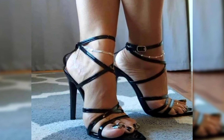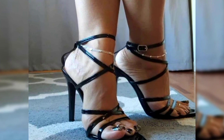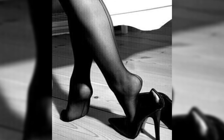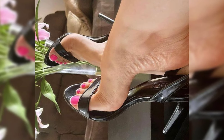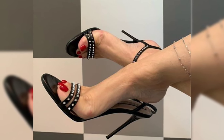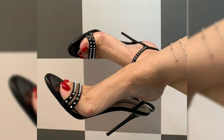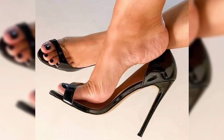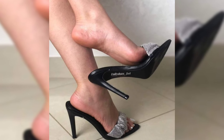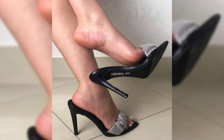And let's not forget about platforms. Platform heels have a thick sole that extends from the front to the back, giving you added height without the discomfort of a traditional heel.